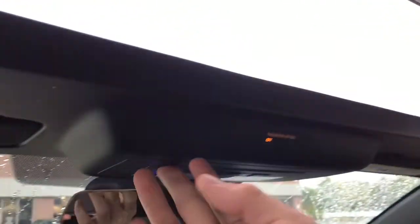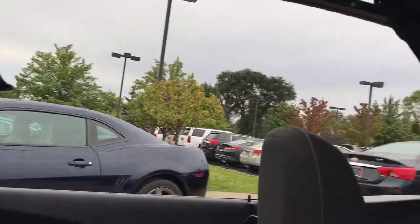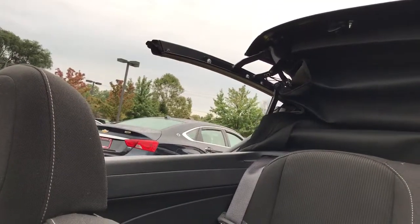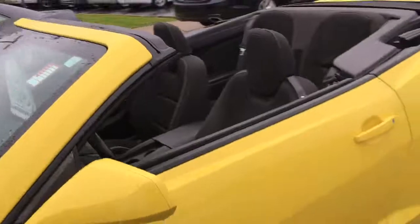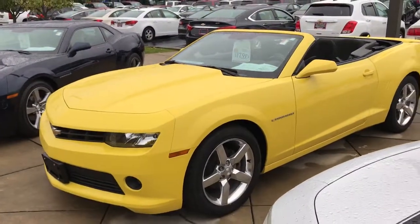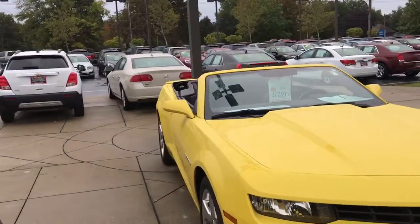Here we'll take a look at it with the top down. For the top-down procedure, you just unlatch and let it go. Even with the top down, the Camaro still definitely has those sculpted shoulders — it still keeps the Camaro look without the hard top on.